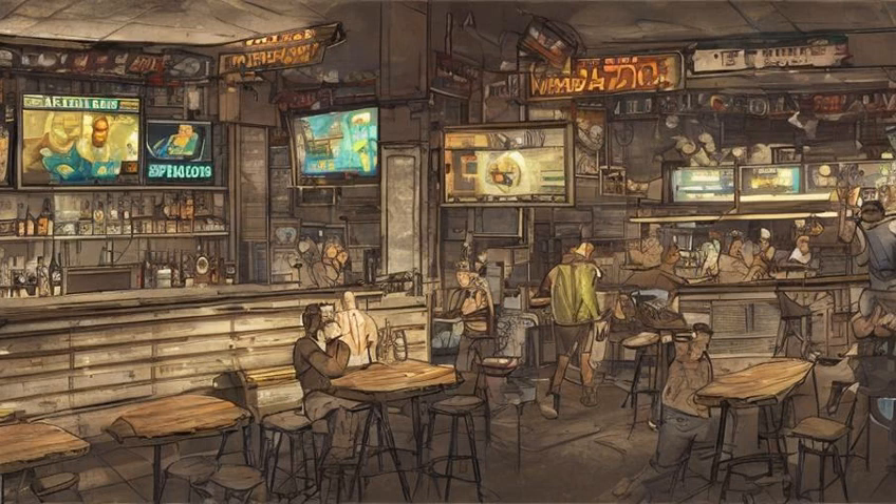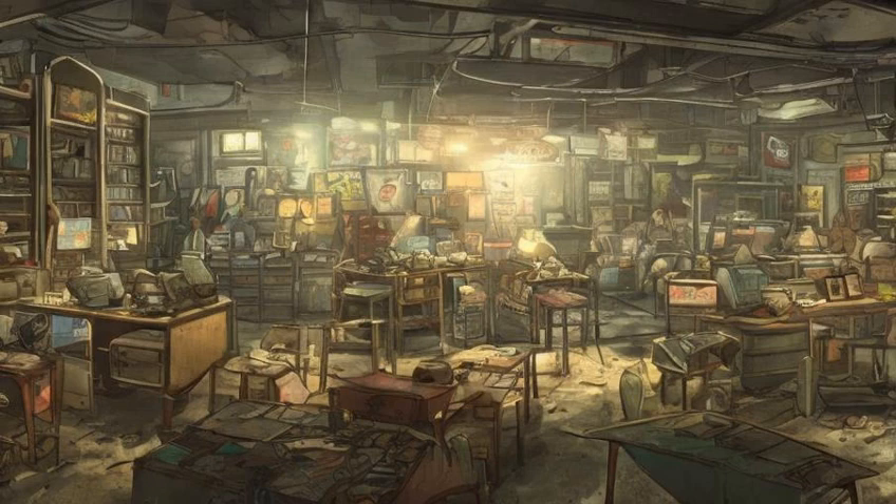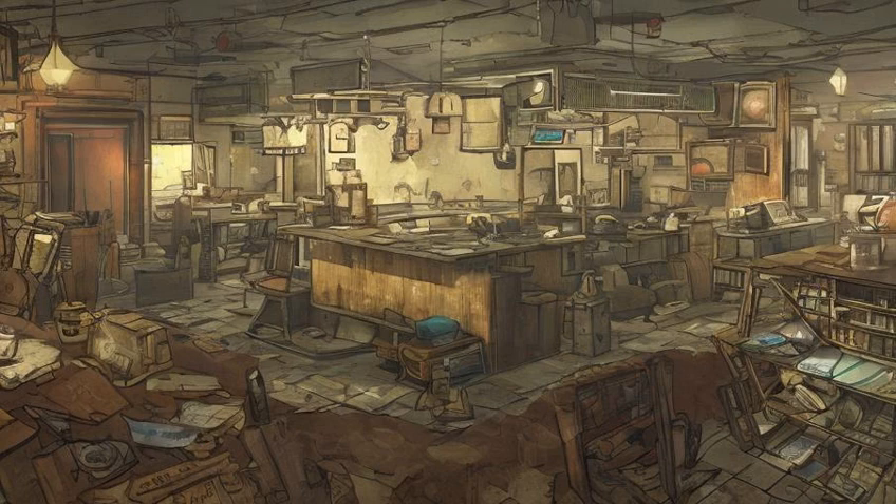One is in Myrna's house at Diamond City Surplus, on a table near the first floor entrance. One is in Doc Crocker's house, on the wooden shelves to the left of the first floor entrance.